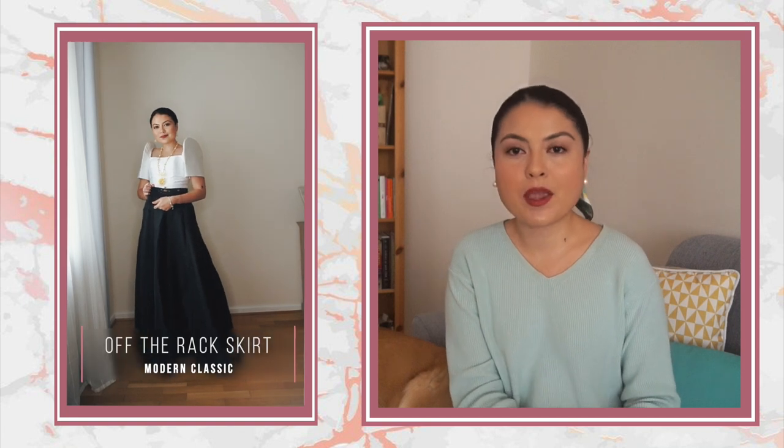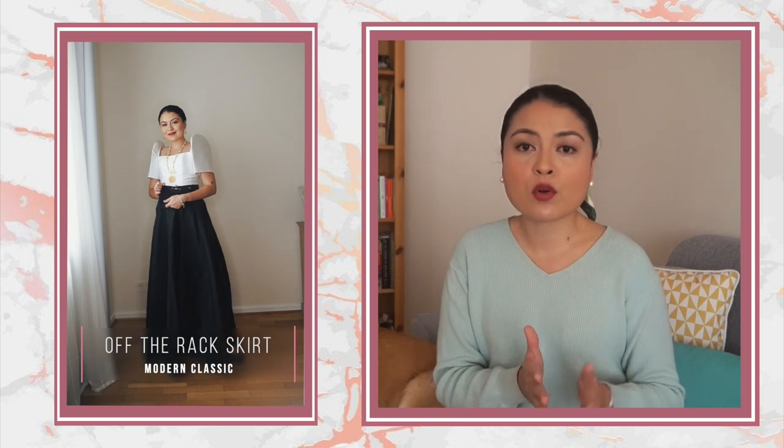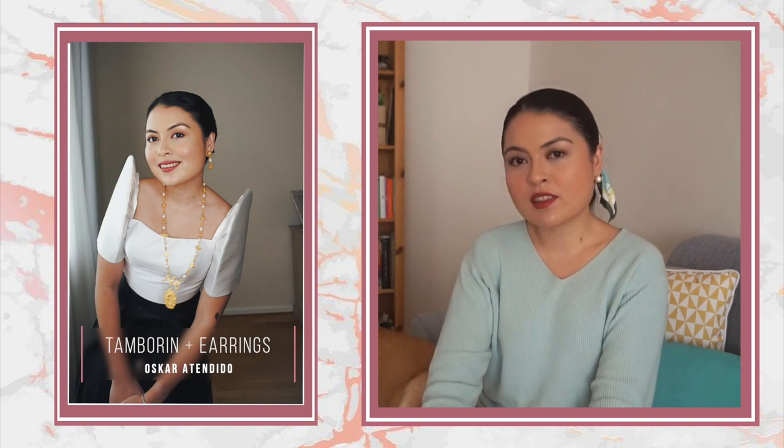For the first look, I went with something that's a little bit more classic and I paired my Terno top with a long black skirt and some black stilettos. I wore this combination for the Santa Cruzen here in Berlin and it worked out pretty well. I'm also wearing some jewelry from Filipino designer Oscar Atendido — he makes wonderful classical-looking jewelry. I love the tambourine necklace and the matching earrings that I'm wearing; every time I wear them to events, people automatically fall in love.